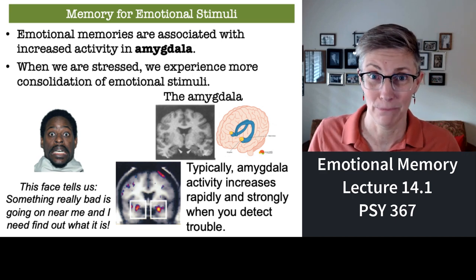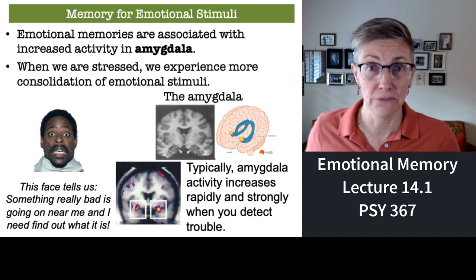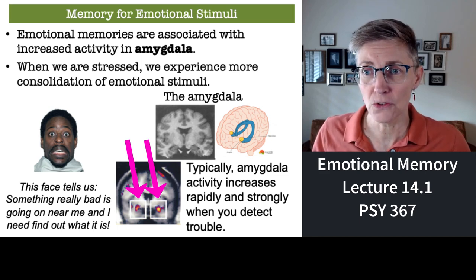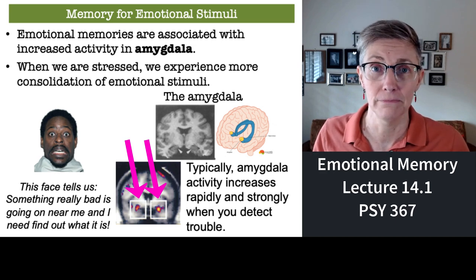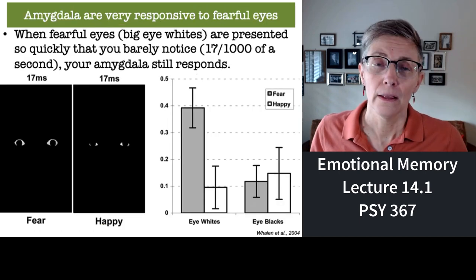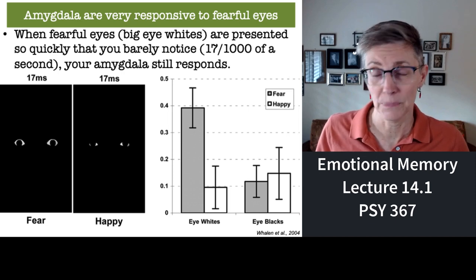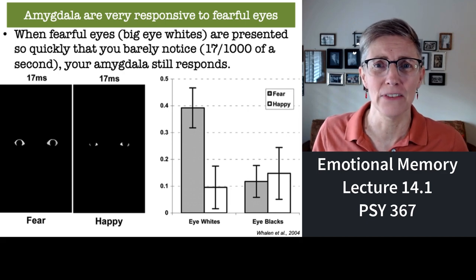What happens when you see a face like that or some kind of fear-inducing stimulus? Look at this brain imaging scan in the bottom picture here — you see those two round areas, small circles of massive brain activity. Those are the amygdala, super responsive every time you see something that's scary. It's amazing how sensitive the amygdala are to fear. I'm going to show you a study — a brain imaging study — that has, I think, one of the smallest manipulations I've ever seen and yet has a very big impact on brain activity.